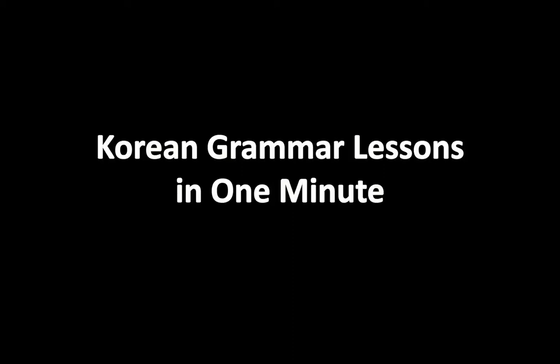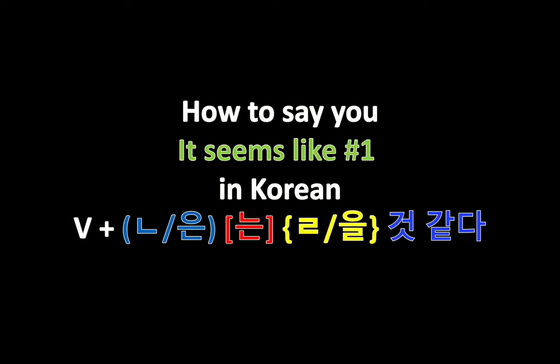Hey, welcome back to another Korean grammar lesson in a minute, and today we're going to look at how to say 'it seems like' or 'I think.' A couple of things I want to mention in this title here.